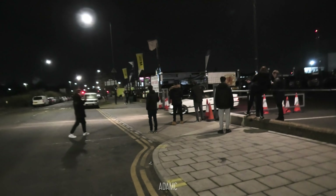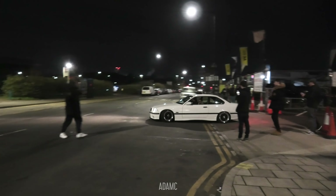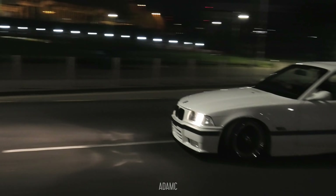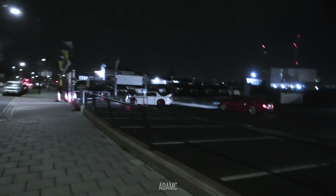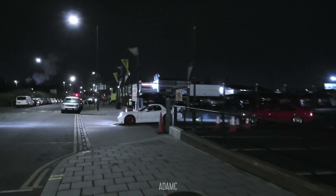The next car everyone's getting excited about is this loud E36 — it departs. He also is going towards the tunnel for some photos. It's very clean, actually. Really nice. And the final cars to depart — we have a little convoy now. We've got the white RX-7.